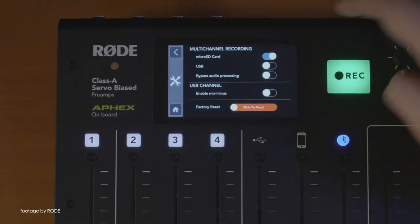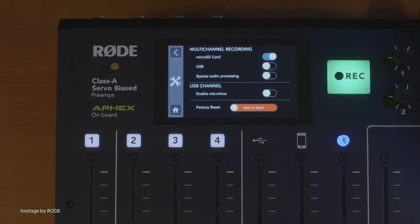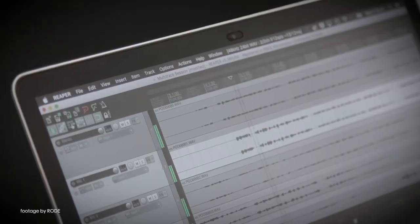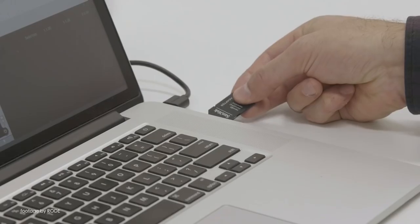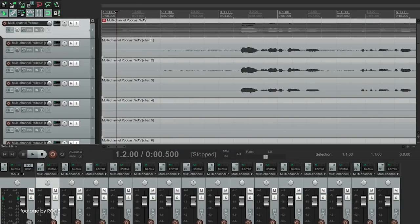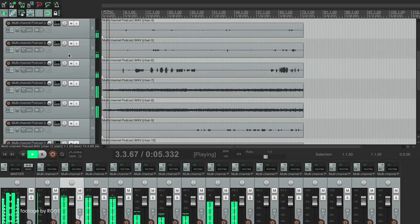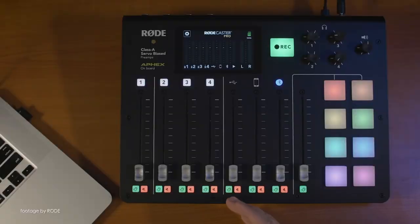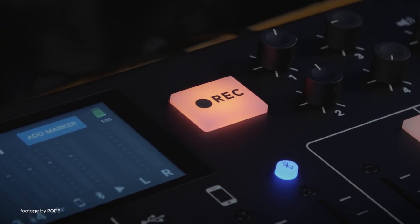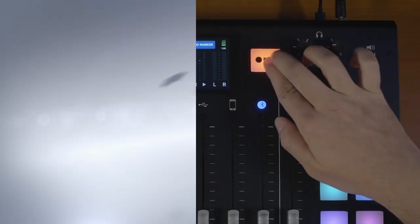Rode Microphones just released a second major firmware update to their Rodecaster Pro podcast production studio. The latest firmware update 1.2.0 adds the frequently requested multi-track recording direct to a microSD card, as well as some user-friendly improvements to the Rodecaster Pro app. Other new features such as the pause function give users the ability to pause recording at any given time by pressing and holding the record button for 2 seconds, as well as updated color coding to the record button to easily identify the status of the recording.